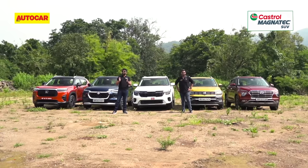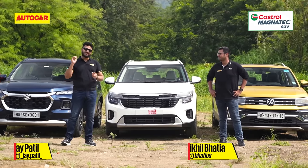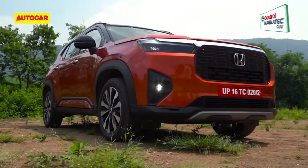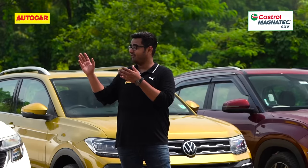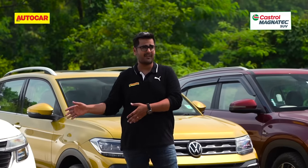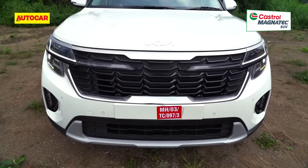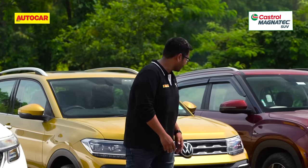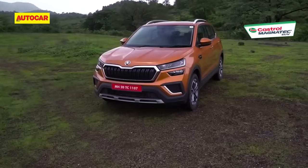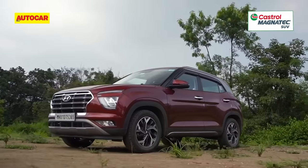It's a hot October day but the real heat is in the mid-size SUV segment because over the past year there have been some big launches. With us today is the Elevate, Honda's long-awaited entry into the mid-sized SUV segment. We have the Grand Vitara, Maruti's new mid-sized SUV, also representing its twin from Toyota, the Urban Cruiser Hyrider. We have the Kia Seltos, fresh from a facelift, and from the Volkswagen group, the VW Taigun on behalf of its sister the Skoda Kushaq, and finally the long-standing segment champ, the Hyundai Creta.